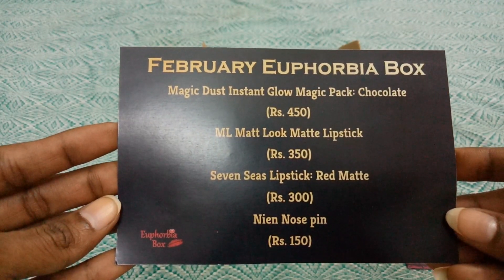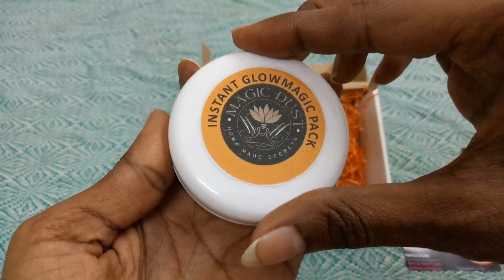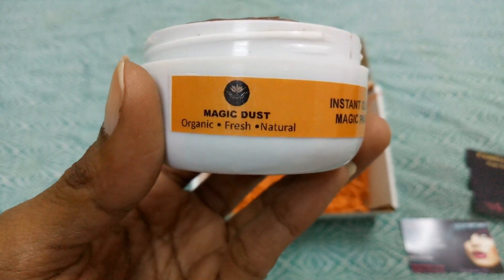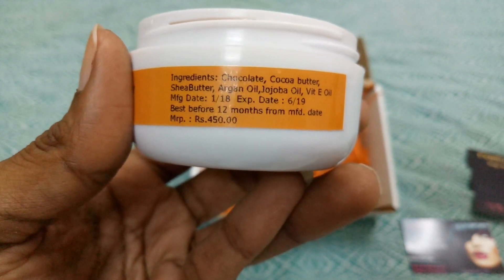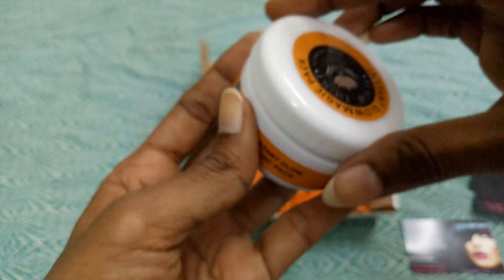The first product is the Magic Desk Instant Glow Magic Pack in Chocolate Flower, priced at 450 rupees. It's labeled 'Homemade Secrets Magic Dust' and reads organic, fresh, natural instant glow magic pack. Ingredients include chocolate, cocoa butter, shea butter, argan oil, jojoba oil, and vitamin E. It smells like chocolate and has a nice texture — here's a swatch of the product.